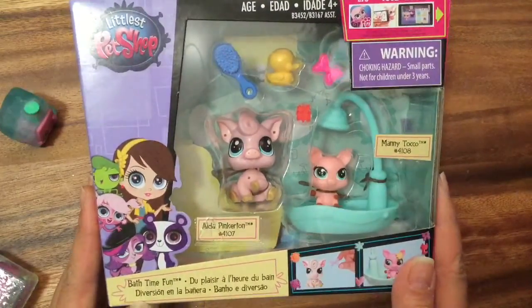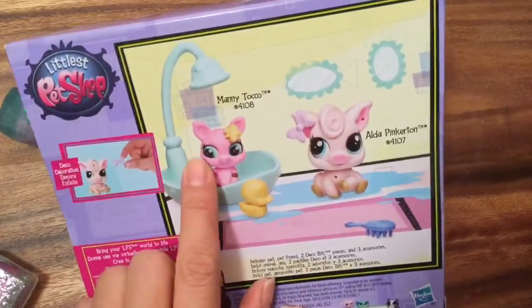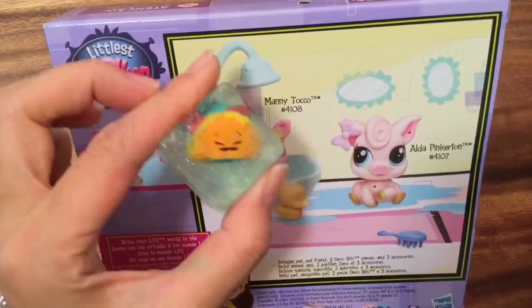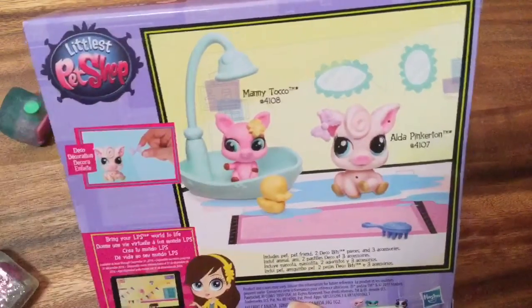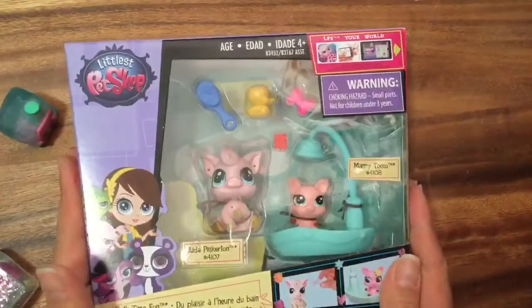Look at these cute little piggies. Let's turn it around. I love bath time sets. So this is Manny Toco — it's not taco, this is my little Shopkins taco. I love tacos. Anyhow, and this is Alda Pinkerton, so let's open this up and see what's inside.